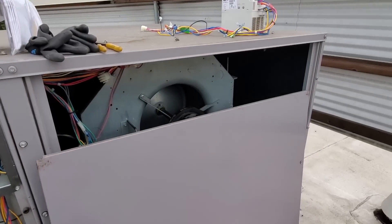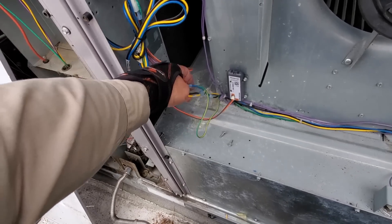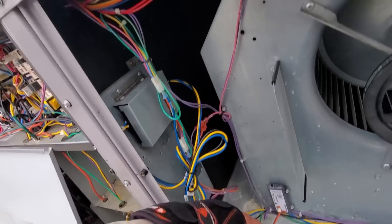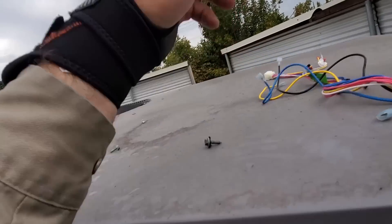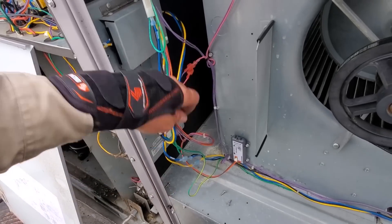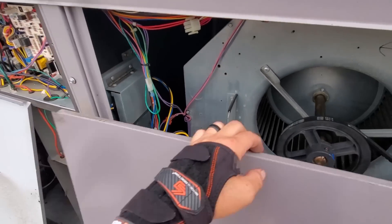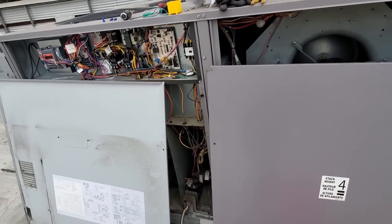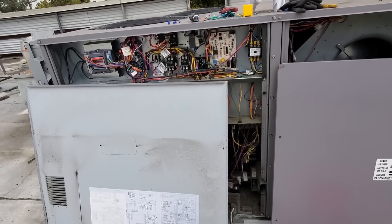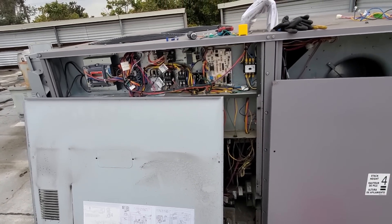Carrier is pretty smart — they were nice enough to put male-female connectors so with this drive you could literally just bypass it by unplugging these and plugging into the incoming side. So they do realize that there's going to be drive failures. Other manufacturers will do that too. Lennox does that. Some of the Lennox L-series or Energens units actually have an auto-bypass on their drive, so if it senses that the drive's failed it'll bypass the drive internally through a relay.